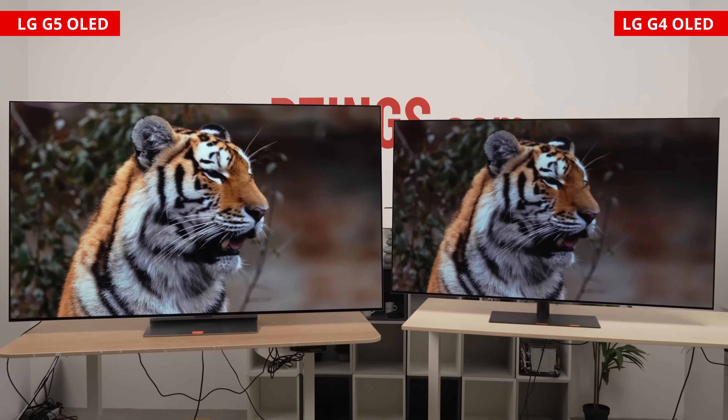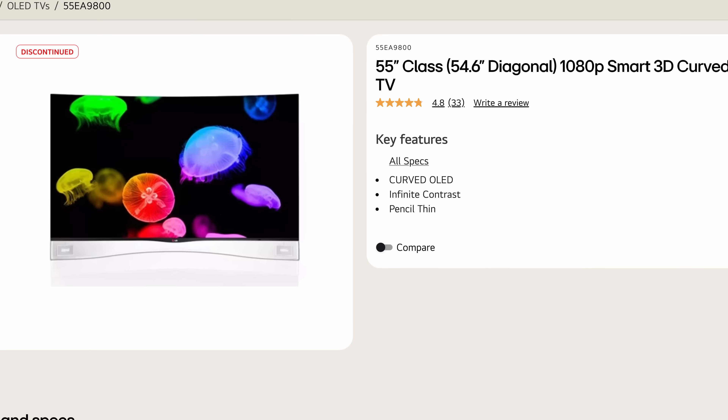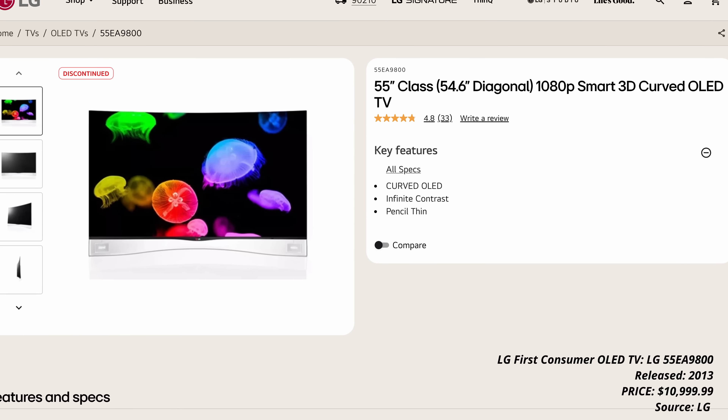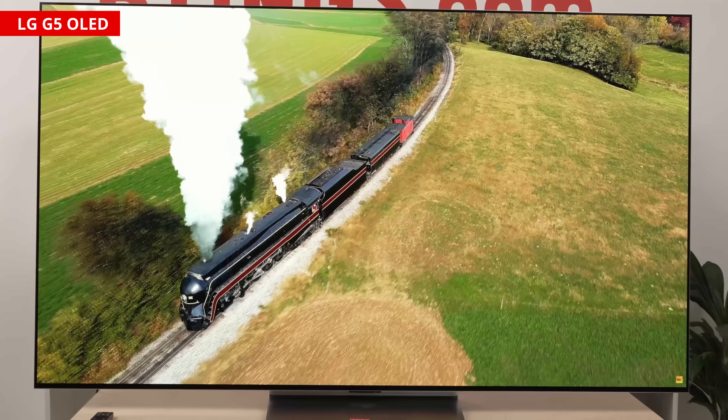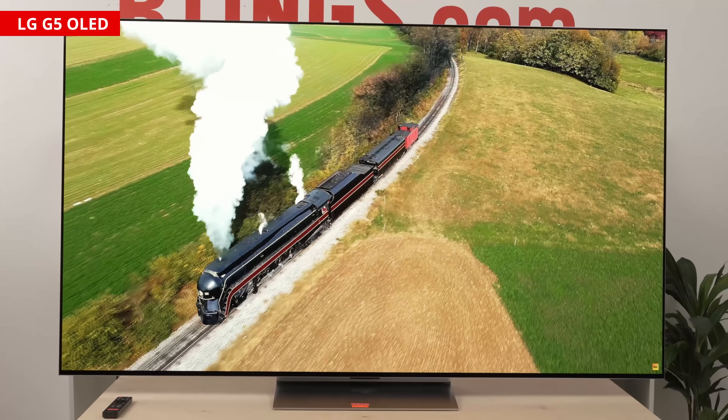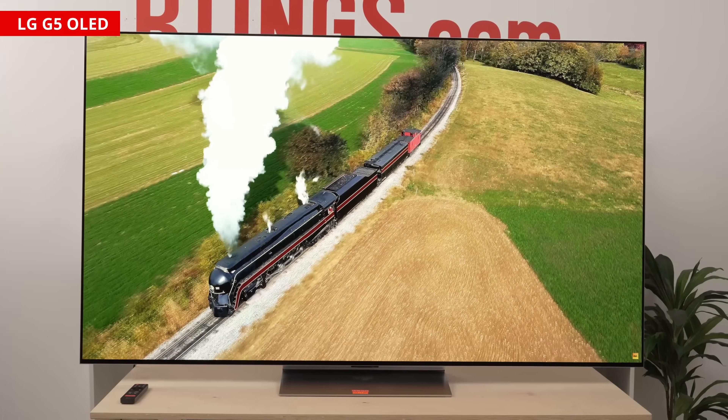TVs have come a long way in the past few years. Even from the first consumer OLED TVs, that technology alone has gotten so much better and brighter. And now, in 2025, we have the latest advancements in OLED displays. But is it worth upgrading just yet?